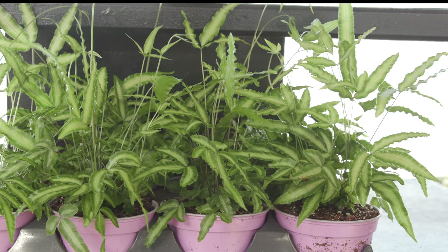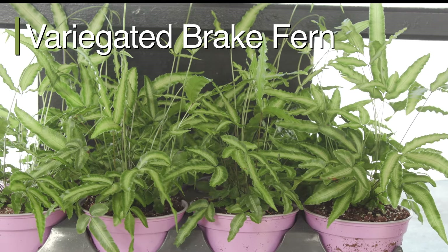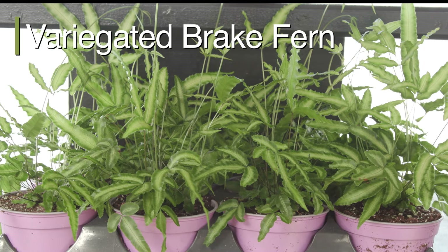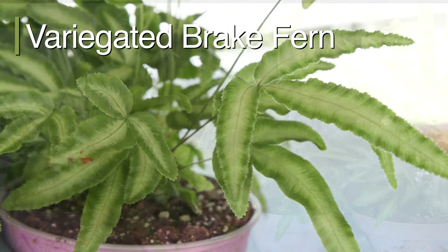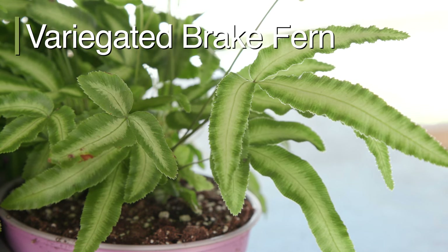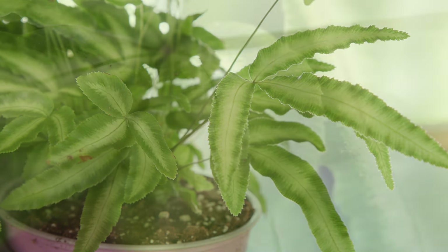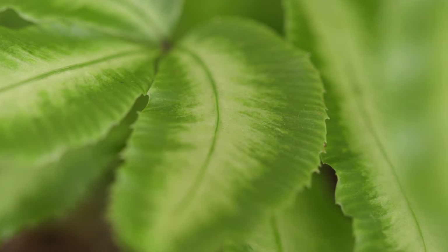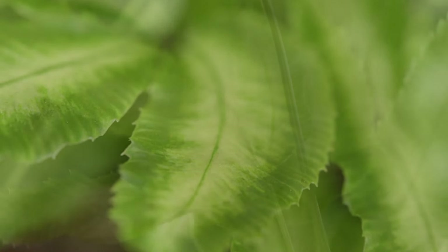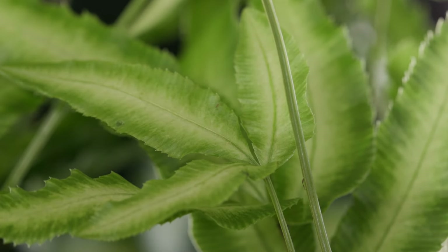Another favorite, variegated brake fern, has leaves variegated with shades of green and white, which create a beautiful contrast. The variegated pattern on the leaves can be symmetrical or asymmetrical, which adds to the plant's visual interest. The white color on the leaves is due to the lack of chlorophyll in those areas, which is responsible for the green color on the rest of the leaf.